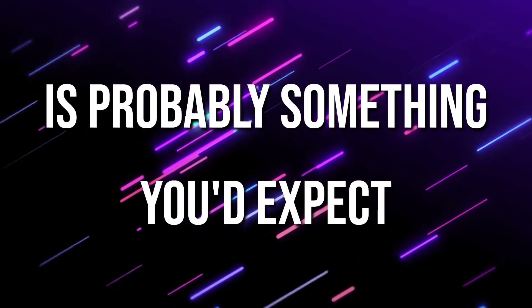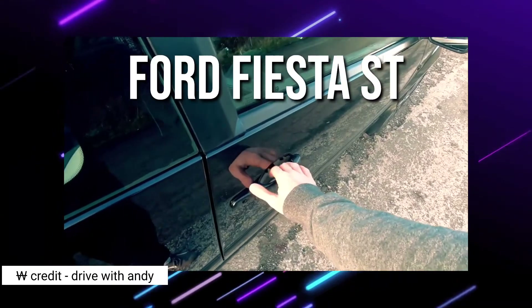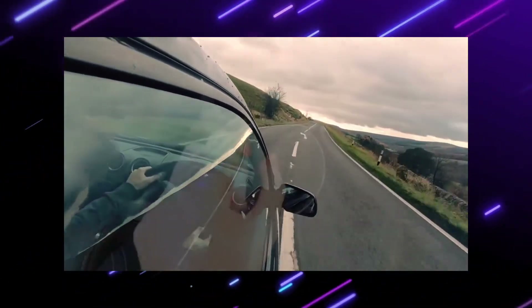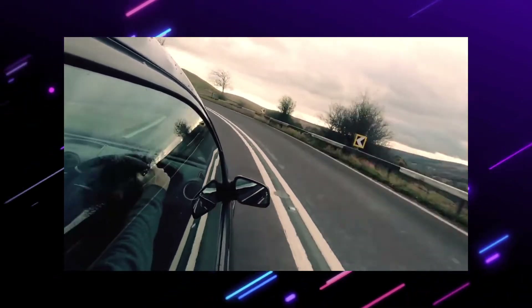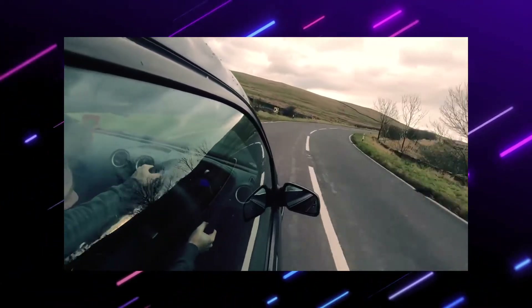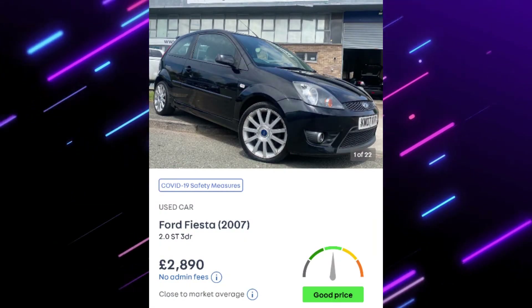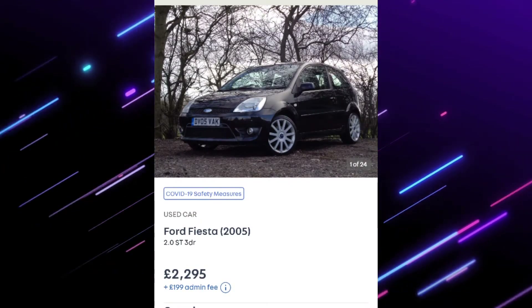Number two is something you'd probably expect — a Ford Fiesta. However, because you have a bit more budget, you could possibly find yourself in the ST model. You can get a pretty decent ST for around £2,500, which is half your budget. The 2.0L ST is a little beast, especially as your first car. It looks pretty cool with stripes on some of them.